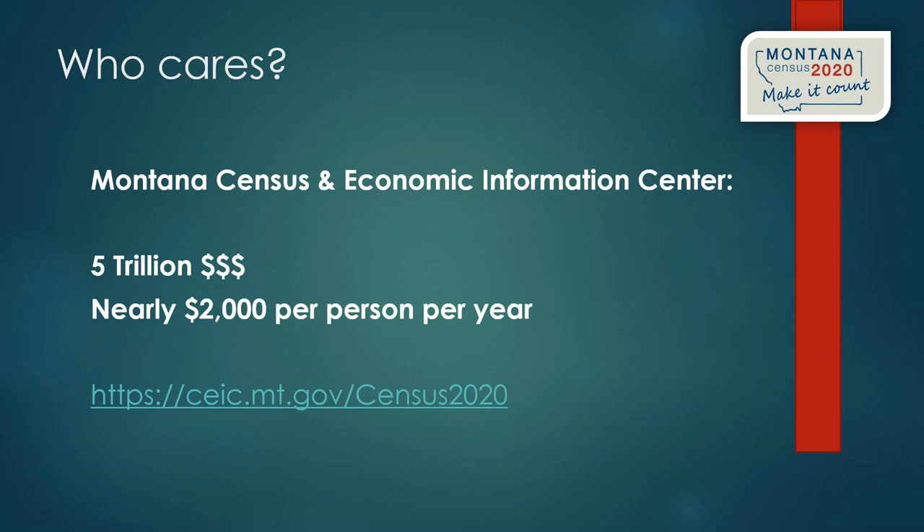The Montana Census and Economic Information Center, a state agency that tracks data used by the state and businesses, estimates that the census brings around $5 trillion into the state of Montana over the next 10 years — nearly $2,000 per person per year, or $20,000 per person over the decade. Everyone who isn't counted represents a significant loss of revenue for our state, and some of that revenue impacts libraries directly.